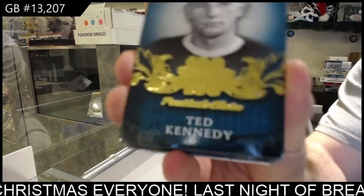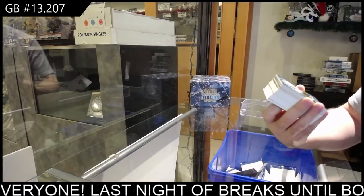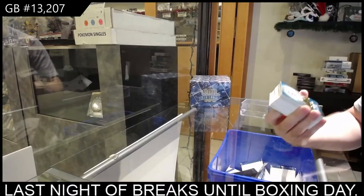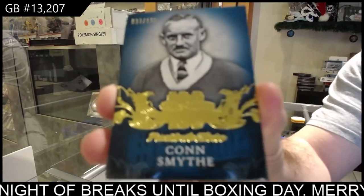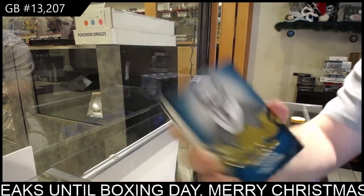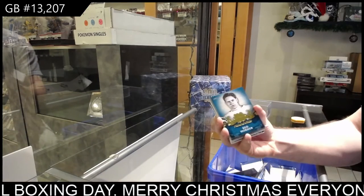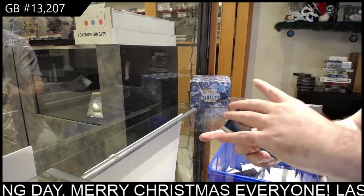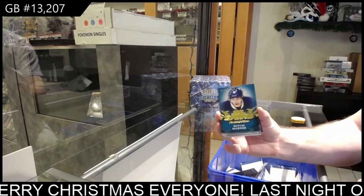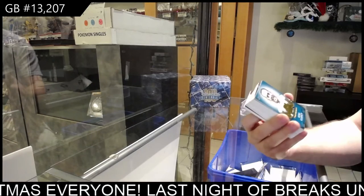So I'll say all the names. Ted Kennedy, Hap Day — I guess they're all number 22, eh? Interesting. We've got a Con Smythe. So they're all number 22 of 100. Con Smythe, Dave Keon, Red Horner, Johnny Bauer, Rick Vive, Mitch Marner, Punch Imlach, and we've got a King Clancy.